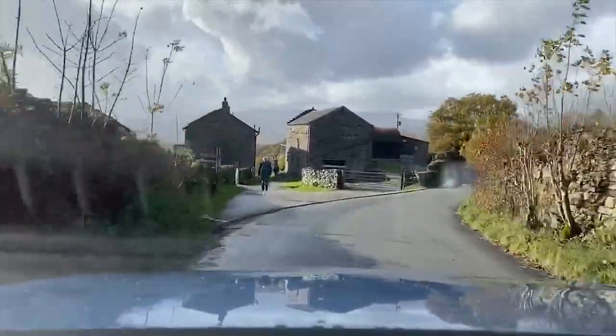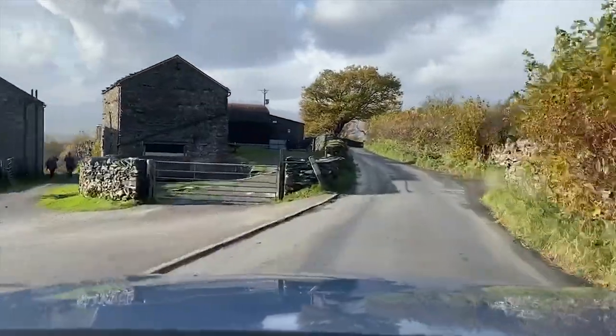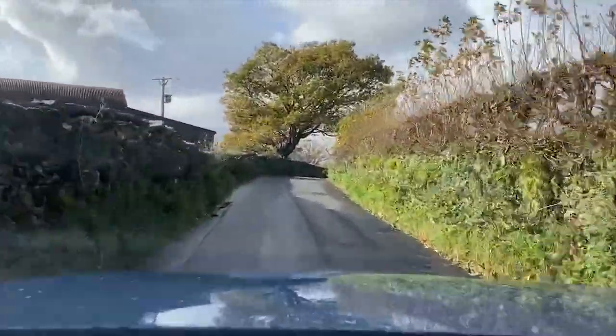We stopped here for traffic and all of a sudden heard a thud — we were in a big white Peugeot Boxer van behind us and a bike had gone straight to the back of us. For some reason he hadn't seen it — maybe it was reflecting. He was very apologetic and fine. Always beware big white Peugeot Boxer vans! What a vehicle to follow down here.